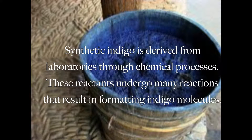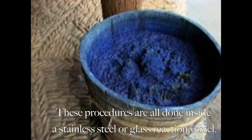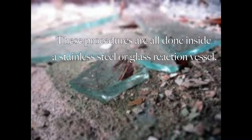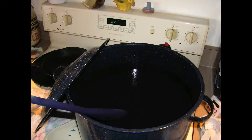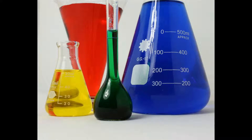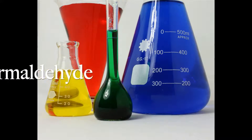These reactants undergo many reactions that result in forming indigo molecules. These procedures are done inside a stainless steel or glass vessel. These vessels are jacketed, which allows steam or water to flow around the batch as the reaction is occurring. Chemicals used in producing synthetic indigo include alanine, sulfur, sodium hydroxide, hydrosulfate, and formaldehyde.